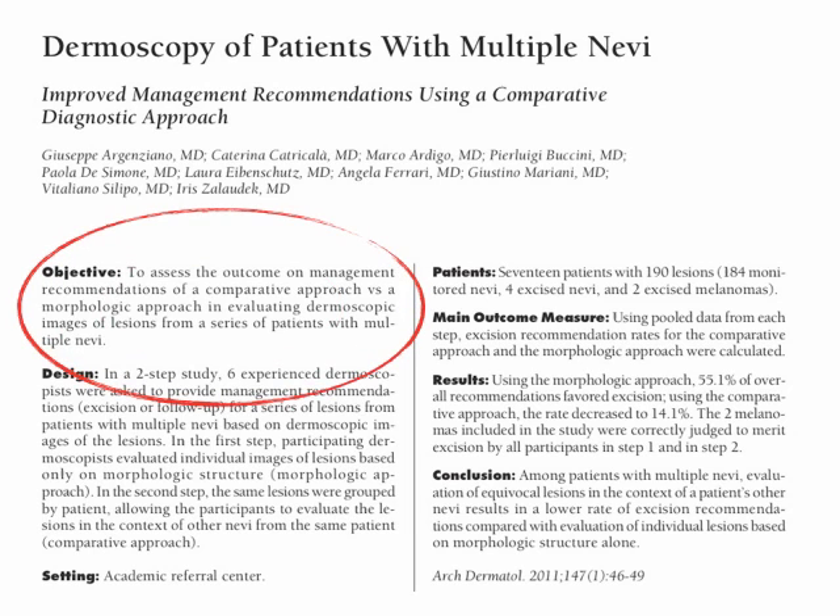In this study, we aimed to assess the outcome on management recommendations of a comparative approach versus a morphologic approach in evaluating dermoscopic images of lesions from a series of patients with multiple nevi.